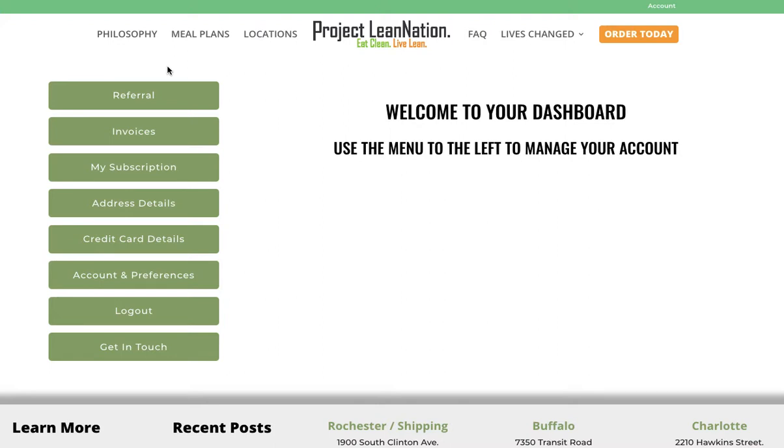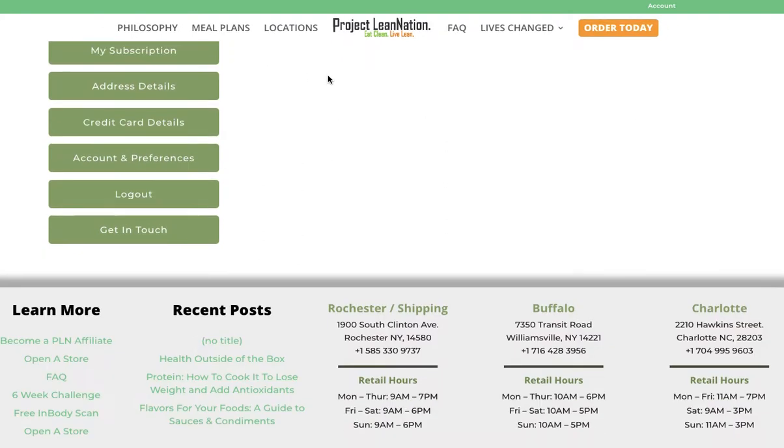Hello, this is Tim with Project Lean Nation. I'm here today to talk about our new feature: our client dashboard. Below there is a button, and you can press that button to help you create a password for your client dashboard. Within this dashboard we are launching a ton of exciting new capabilities, so I want to go over them one by one.